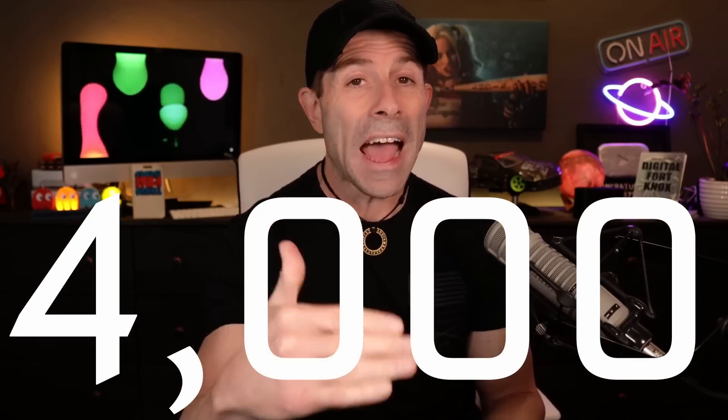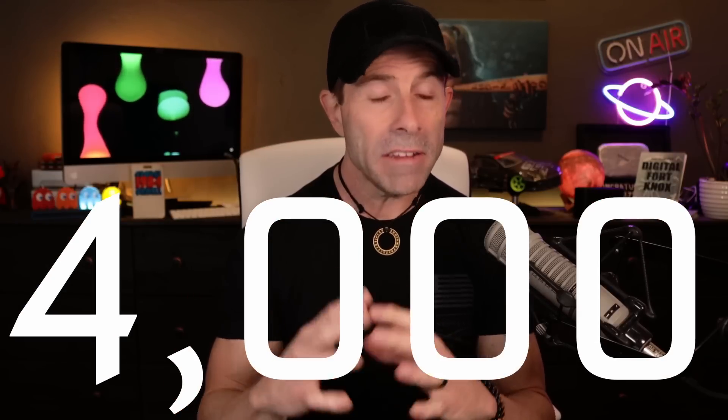I'm going to get into that before the end of this video. I was reading an interesting article over on PC Magazine about SpaceX Starlink finally hitting that 4,000 satellite mark — a big milestone for Starlink. I want to get into this article, give you my thoughts, and explain how this is going to increase speeds and what they're going to need to do. I'll also answer a couple of your questions from the last video's comment section.